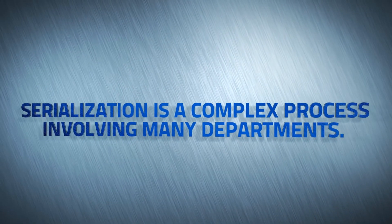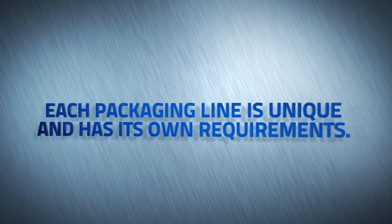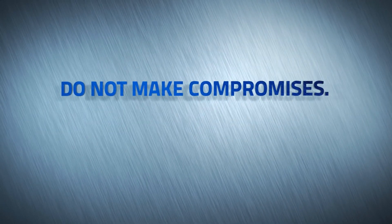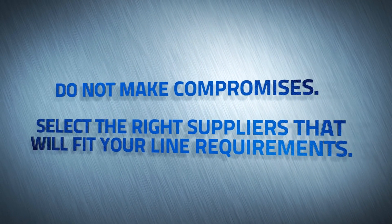Serialization is a complex process involving many departments. Each packaging line is unique and has its own requirements. Do not make compromises — select the right suppliers that will fit your line requirements.